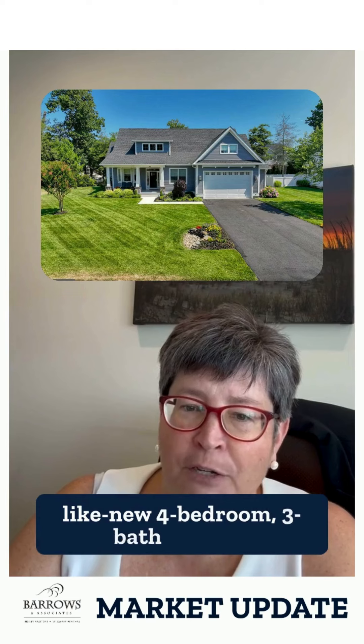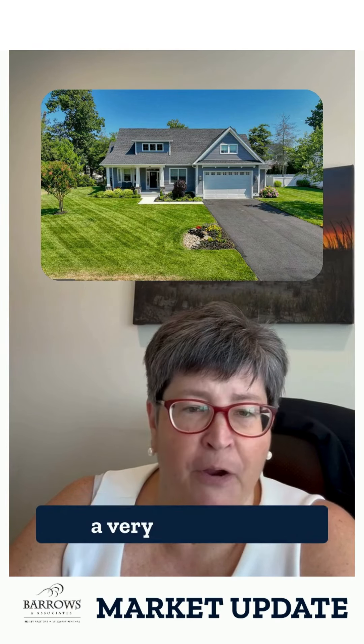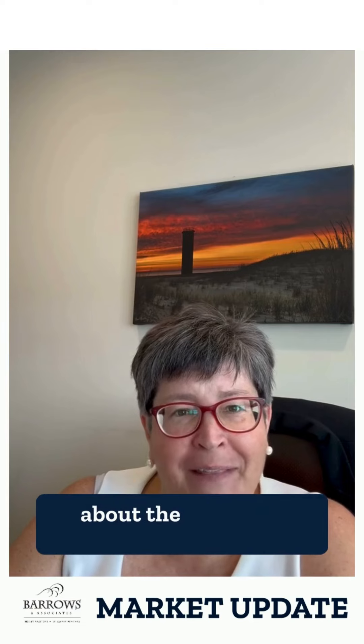And the last is a fabulous, like-new four-bedroom, three-bath home in Rehoboth Beach Yacht and Country Club on a very private lot, and that's $1,120,000. Those are my standouts this week. If you have particular questions about the Delaware beaches, we'd love to talk to you. Take care, bye!